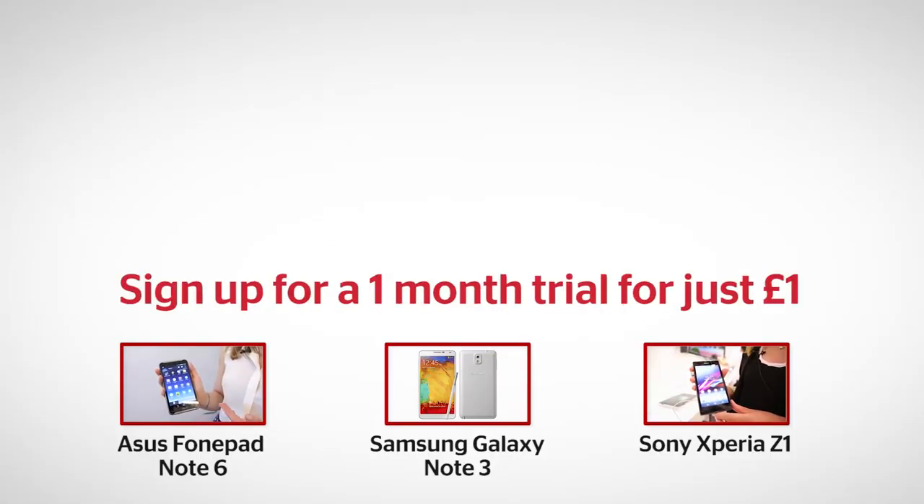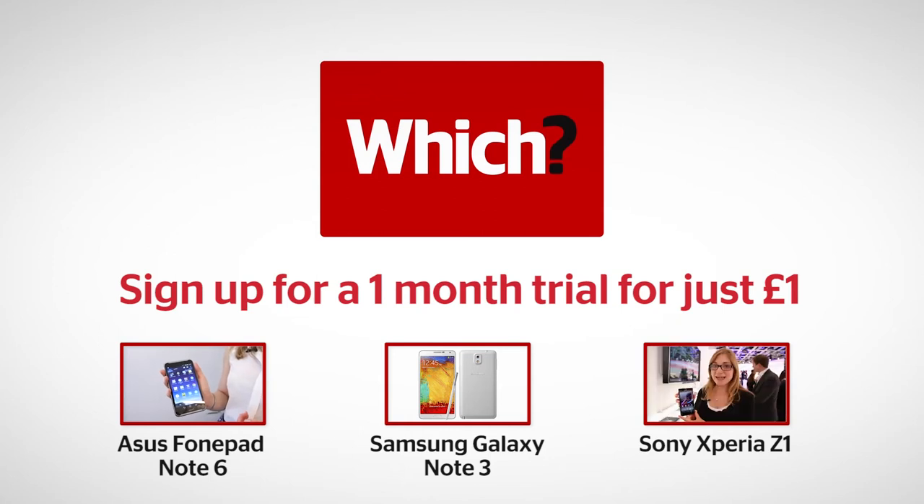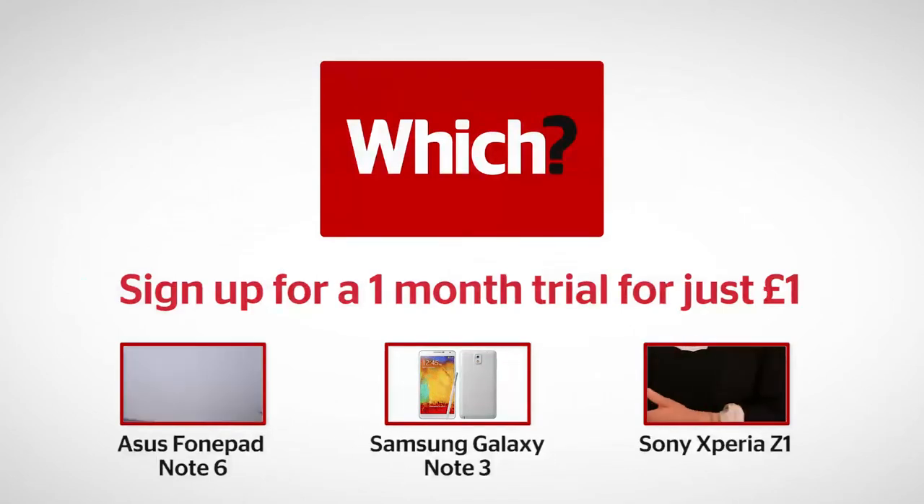So if you're thinking of getting a phablet, this certainly looks like an option well worth considering. For more on the Asus PhonePad Note 6, the Samsung Galaxy Note 3, and the Sony Xperia Z1, click on the links below.